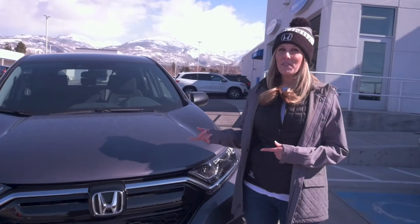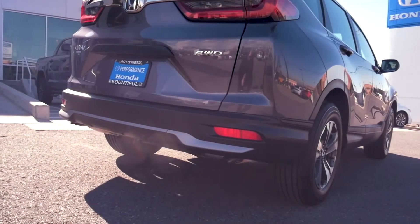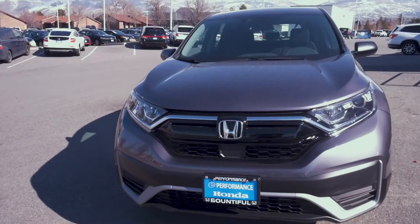One of my favorite things about this vehicle is it's got all-wheel drive. It also has turbo, which makes it a lot easier to get up the hills. It's a lot quicker, a lot more fun. It's all around just a really great comfortable vehicle.